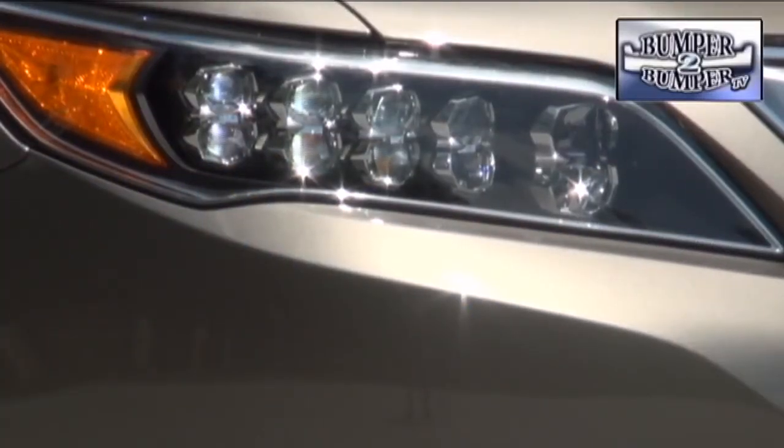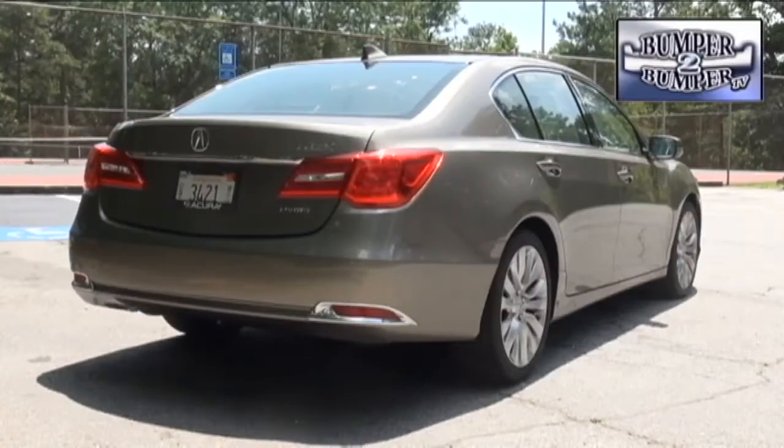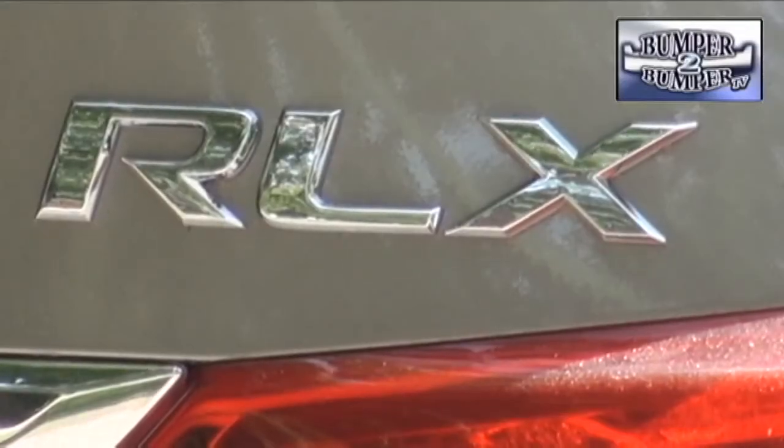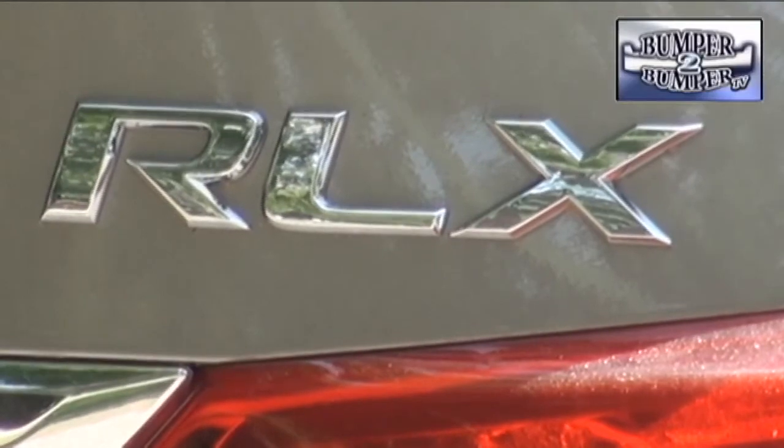Acura also put some new lines on the RLX. The designers are especially proud of the front-end and the dual-i LED headlight treatment. Overall, the sedan moves into some new territory for the Acura brand with styling, drivetrain, and technology options. It'll be interesting to see if it can grab a bigger share of the market.